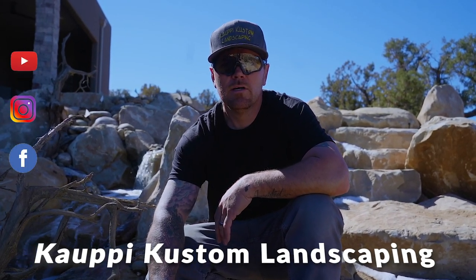Be sure to subscribe to our YouTube channel, follow us on Instagram and Facebook, keep up with the work that we're doing, and give us a like.